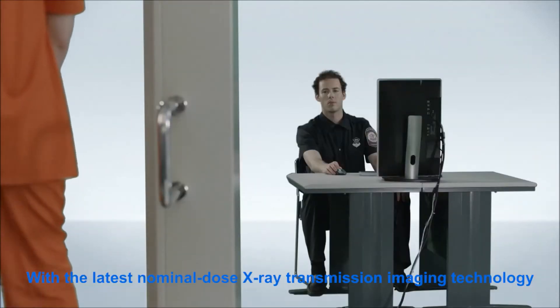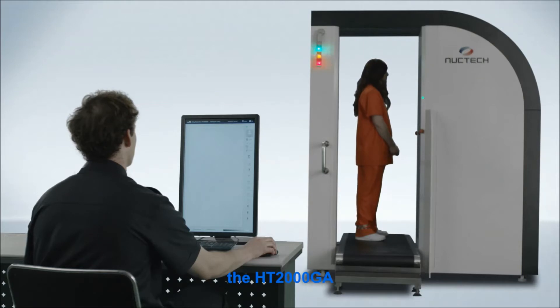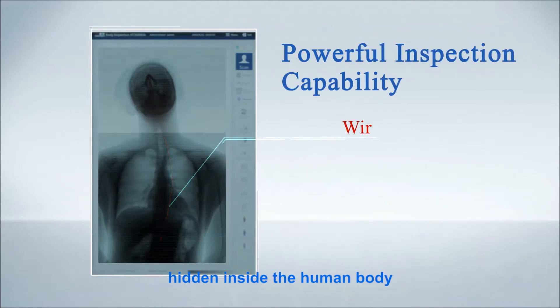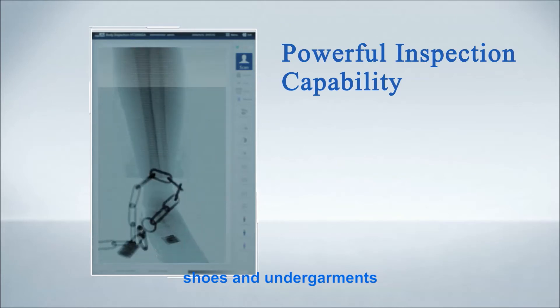With the latest nominal dose X-ray transmission imaging technology, the HT2000GA is capable of detecting drugs, weapons, explosives, and other contraband hidden inside the human body, as well as artificial limbs, shoes, and undergarments.